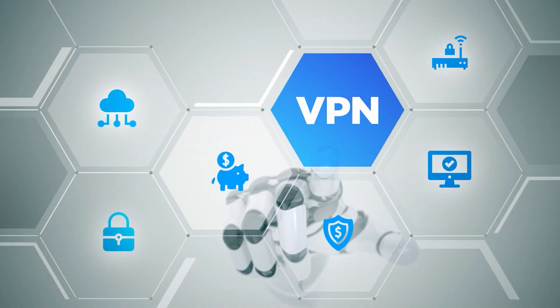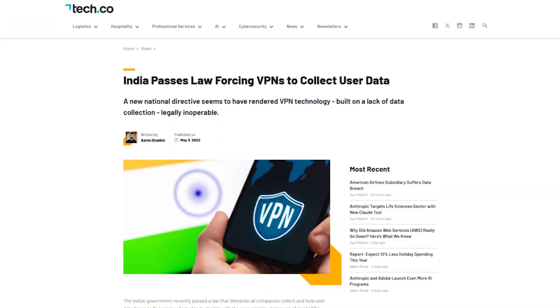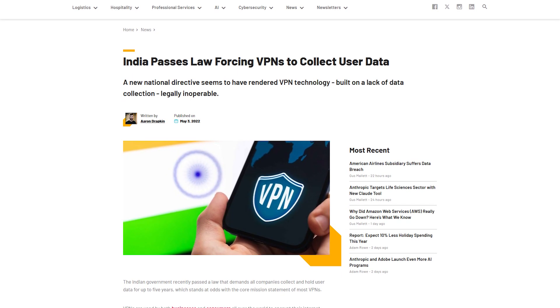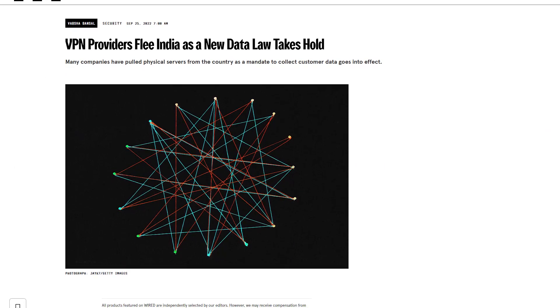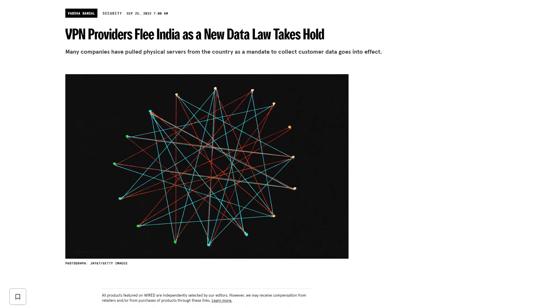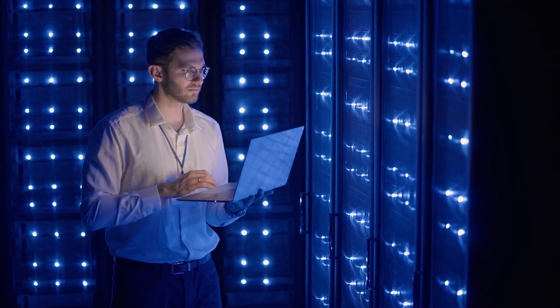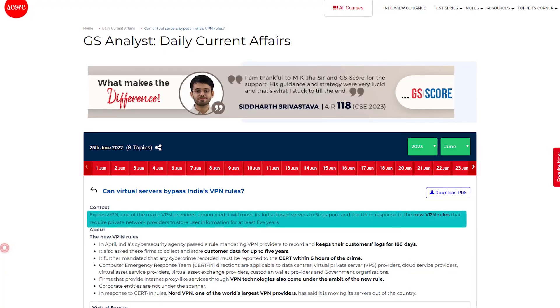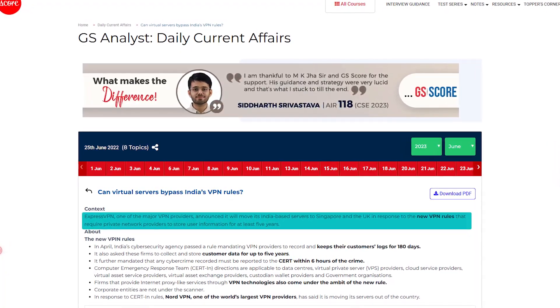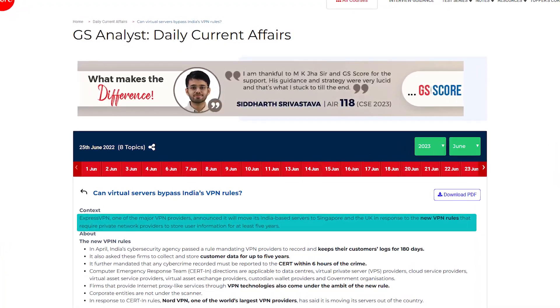While most VPNs technically offer that option, here's the catch. A few years ago, India passed a law requiring all physical VPN servers in the country to start collecting and storing user data. So in response, most of the top VPNs removed their physical servers altogether, but instead pivoted to virtual servers. These virtual servers are hosted outside of India — usually in privacy-friendly places like Singapore or the UK — but they still assign you an Indian IP, so you can access Indian content without sacrificing privacy.